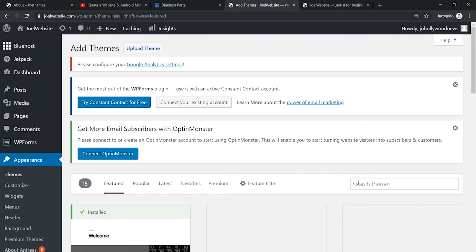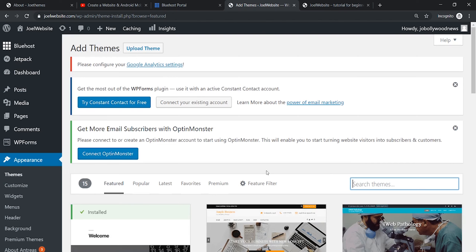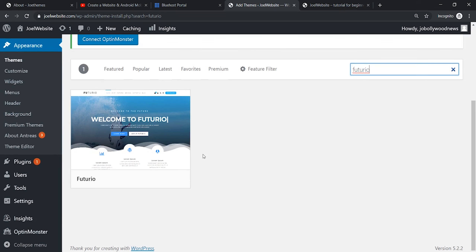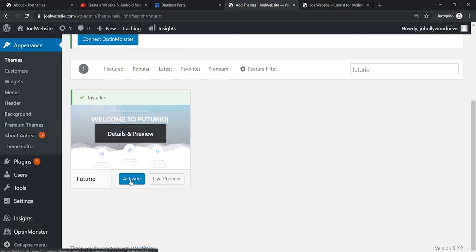Here you will get a search bar to search for your favorite theme, or type in the theme name you want. The name of the theme is Futurio. You can search it yourself or try another theme if you like, but for this tutorial we're going with Futurio. We're going to install it — just wait a few seconds until the theme is installed.